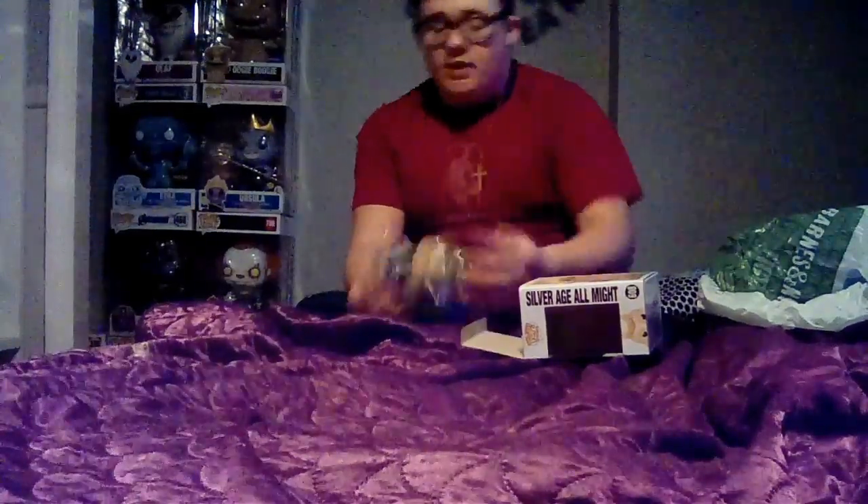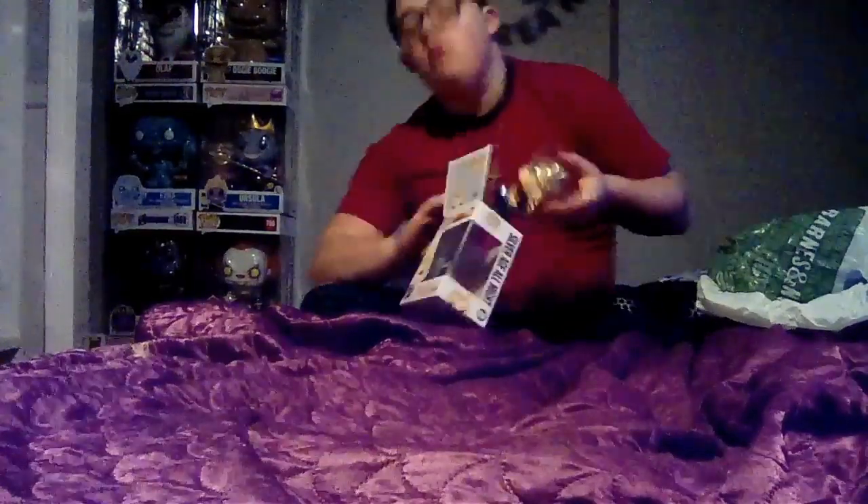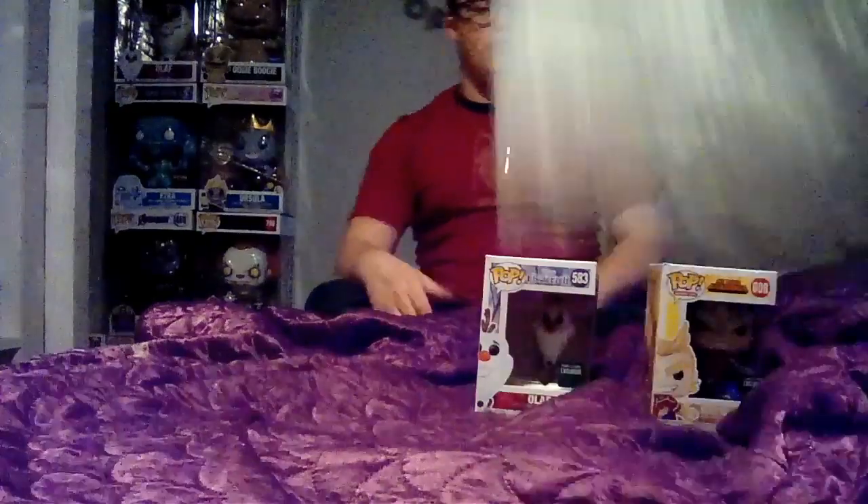That's it guys — Pop Freak here. I hope you like this video. Don't forget to subscribe, follow me on Instagram at popfreakit, hit the bell to join the Funko group, and make sure you like and share the video. Peace out — see you guys in the next one!